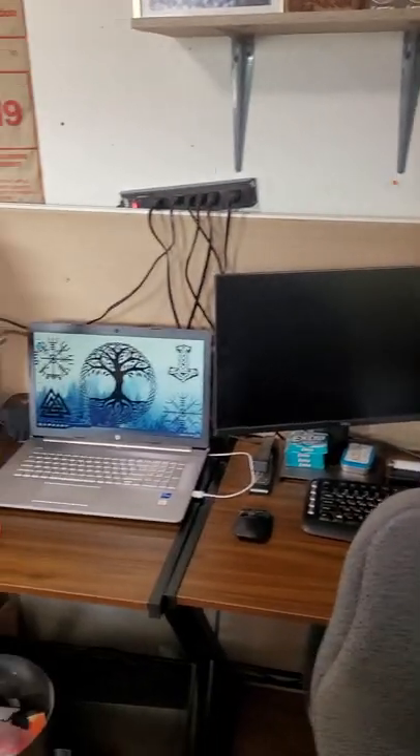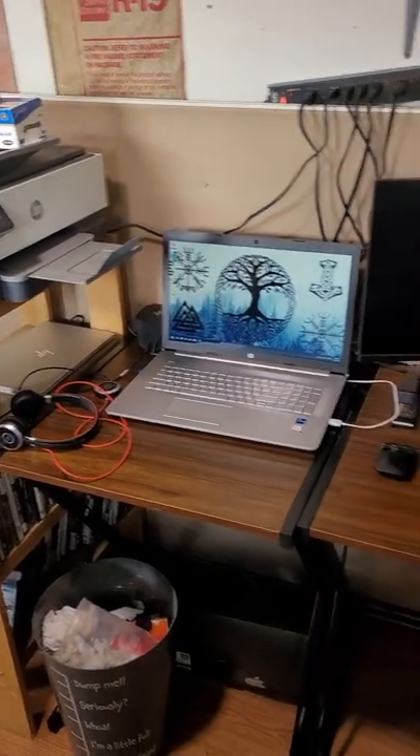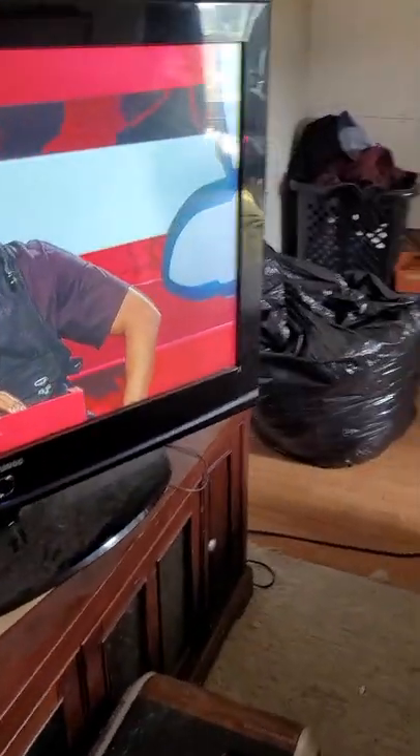As soon as I have the computer area set up here — printer, video games, pens, work stuff, my workstation for my job — the PlayStation, TV cabinets over here, Xbox.